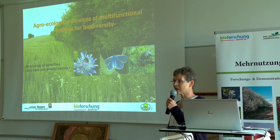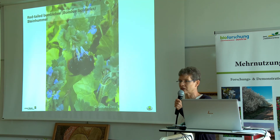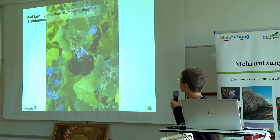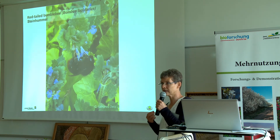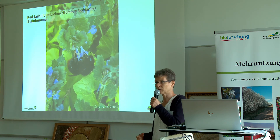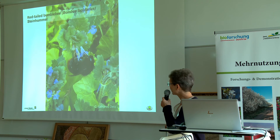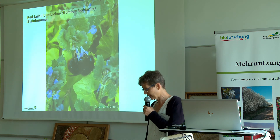Another point I want to stress is the agroecological services of multifunctional hedges. At the moment we are monitoring the agroecological effects of multifunctional hedges. We are monitoring indicator species — indicator insects, wild bees, butterflies, and ground beetles — which are very sensitive indicators. I will show you a few examples of insects that colleagues found near and in the hedge.